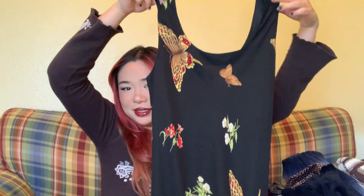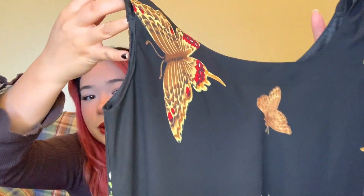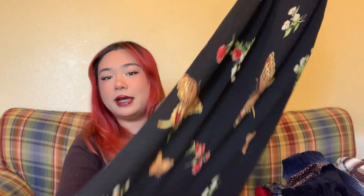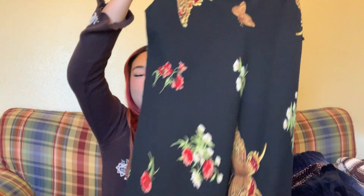Then I got this super beautiful black dress. It's really long and it has these beautiful huge butterflies all over it with flowers and everything, and it looks super cute. I think it'll be fun to wear for spring because even though I'm trying to find more spring clothing, I still gravitate towards darker or more earth tone colors.